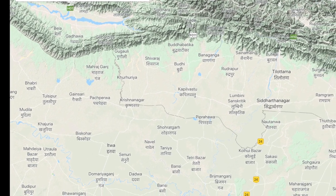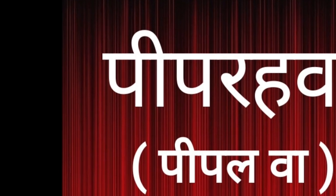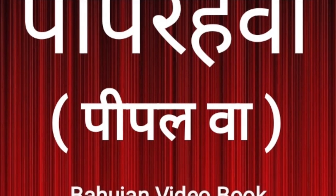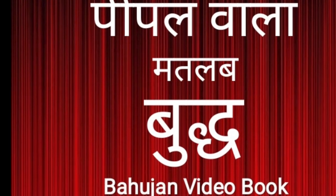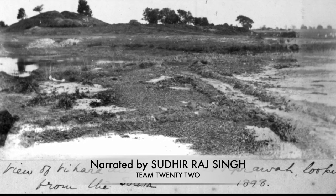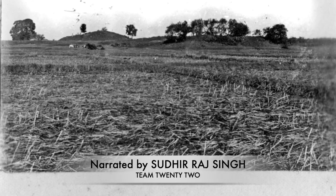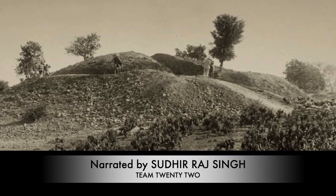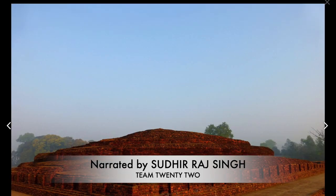In 1898, there was a state called Piprahwa — meaning 'Pippalva,' the man of the people, the man of Bodhi, meaning Buddha himself. This state was under the control of W.C. Peppe, who was an amateur archaeologist. While clearing forest for farming land in his estate Birdapur, he found a stupa near the forest.